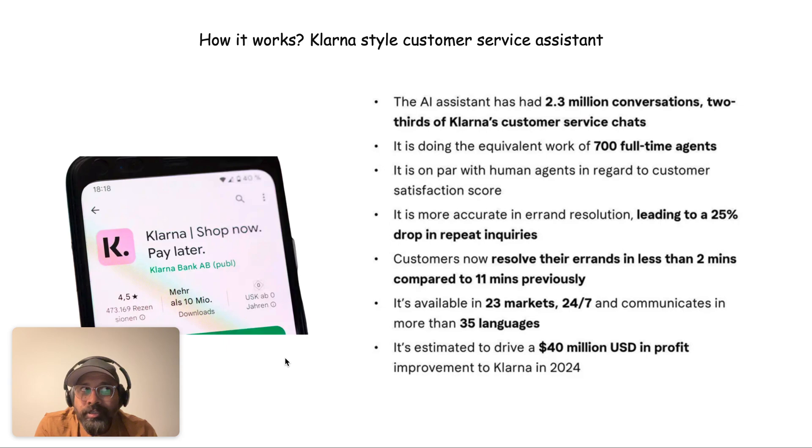Coming back to what Klarna did — this is probably the first most impressive use case that came out showing what generative AI as a technology could do for business. Klarna built a customer service assistant which was able to handle about 2.3 million conversations in just one month. That's almost two-thirds of their overall customer interactions, doing the equivalent work of almost 700 full-time agents.